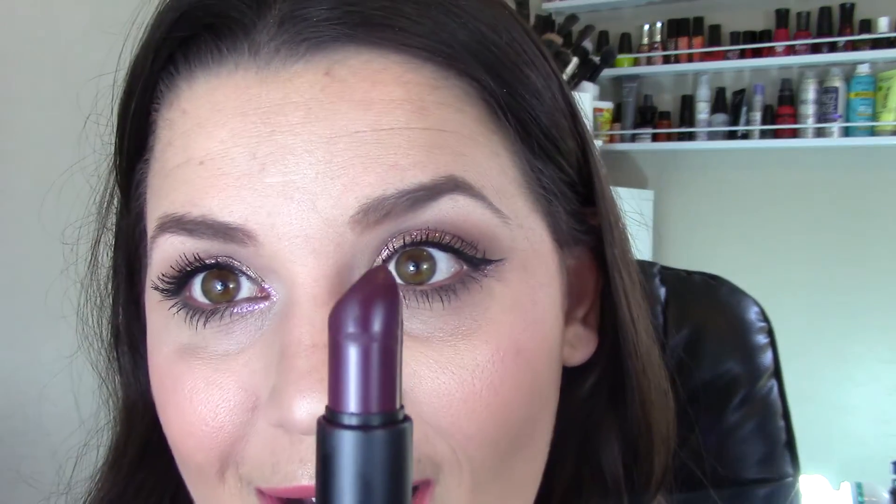Another item would be the NARS Audacious Lipsticks. I think I have seven of them — I bought one, then went back and got another one, then another. My favorite is NARS Anita and I'm about halfway done with the tube. It's just the most perfect everyday nudie mauvey pink and it's in my purse because I use it so much. I really like this formula. If you haven't tried it, go swatch them at Sephora — they're amazing.